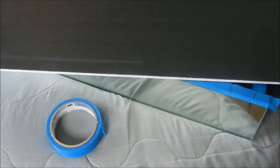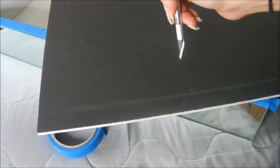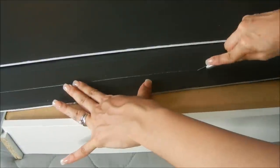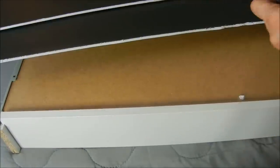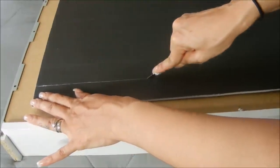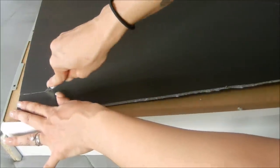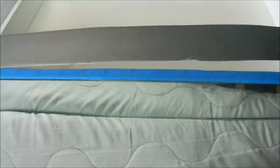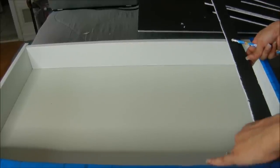Now I'm going to take my exacto knife and slice out the rows using the lines as my guide. We're also going to cut lengthwise because the board is way longer than the actual drawer, so we need to measure that out and figure out how much to cut off.